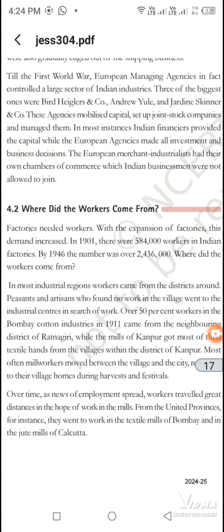But they were taking control and making all decisions. Now, where were the workers from? Workers in Bombay came from local areas, from the cities, from Ratnagiri, from Kanpur.